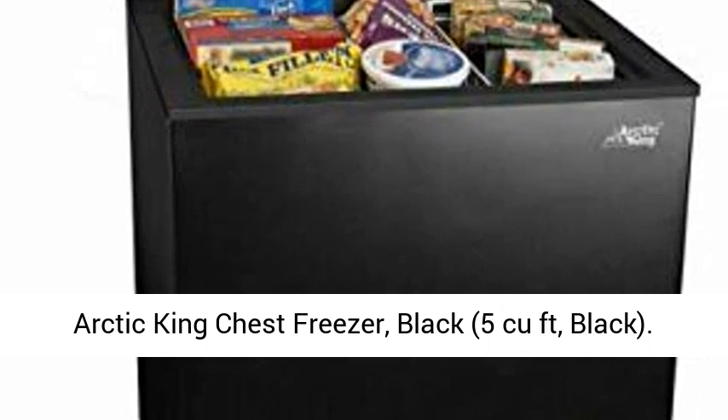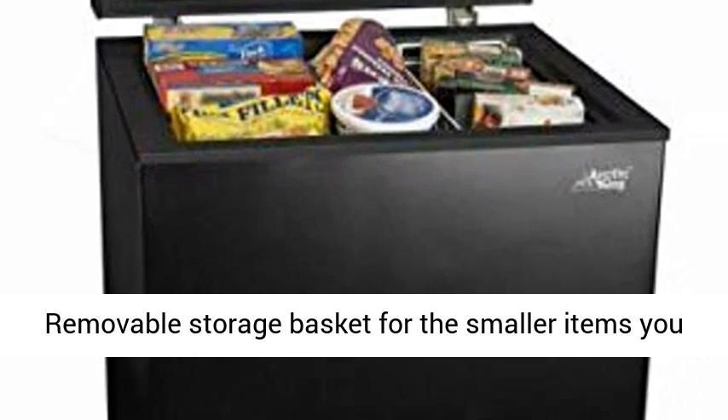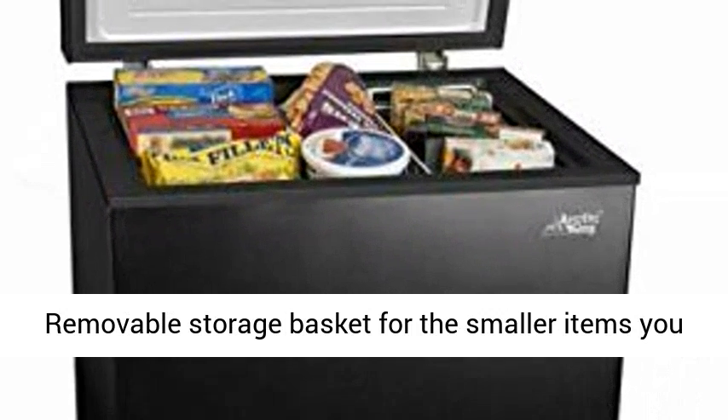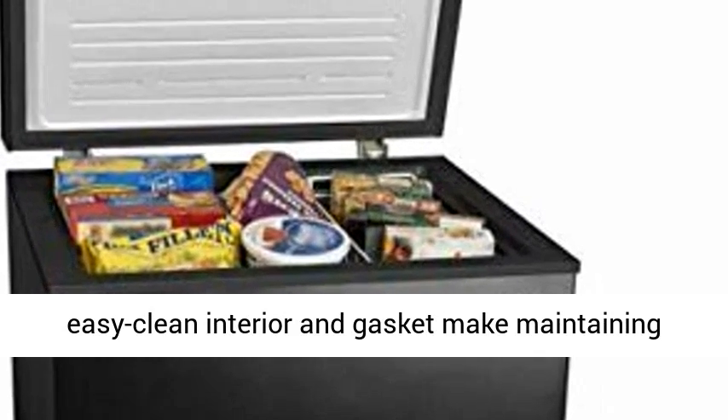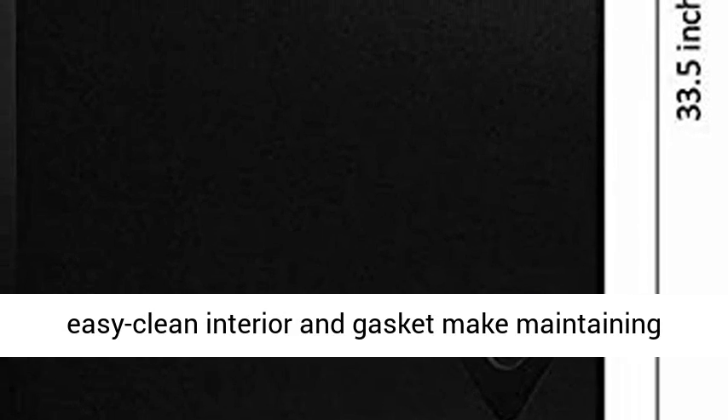Arctic King chest freezer, black, 5 cubic feet. Features a removable storage basket for the smaller items you use the most. Easy access to frost drain and easy clean interior and gasket make maintaining this unit an easy job.